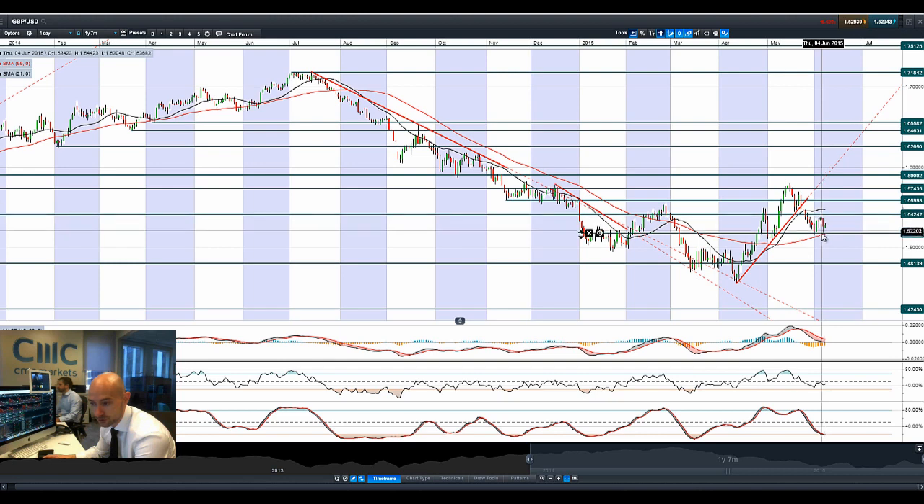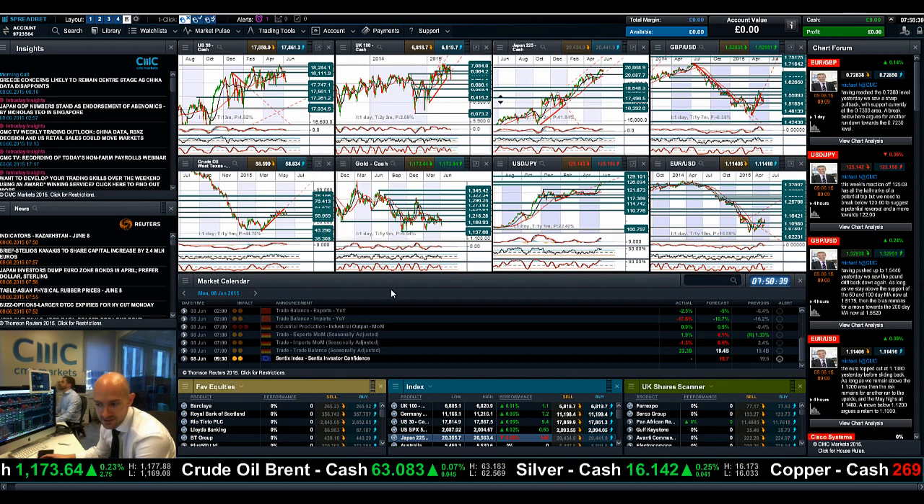Finishing up with GBP/USD — a hammer formation again, sold off strongly on Friday, bouncing off potential support at 1.5185, which also coincides with the 55-period SMA we've talked about a lot in these sessions. It's in positive territory today, almost at the top end of its range. We are now in the middle of two core ranges: 1.5424 and 1.5185.